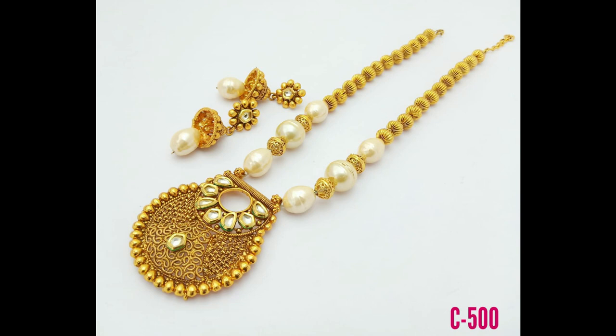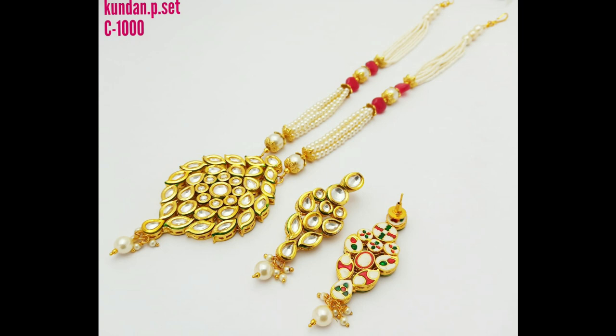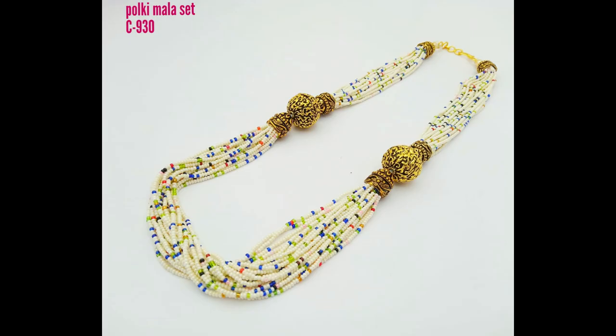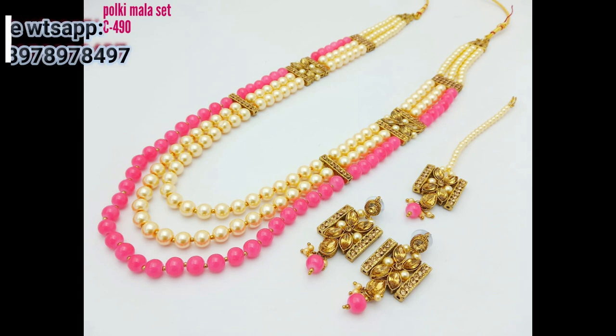Hi friends, welcome back to my channel Clone Pet Jewelry. In this video I'm showing beautifully designed jewelry items like choker sets, long arms, beautifully designed. This is a sequence, red and green stone combination choker set with beautiful earrings. See friends, this is a pendant set with beautiful color and strong combinations in a different design.